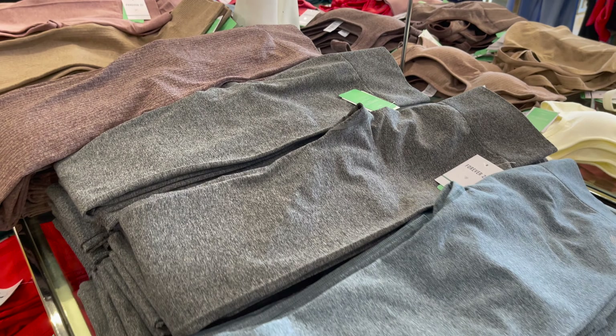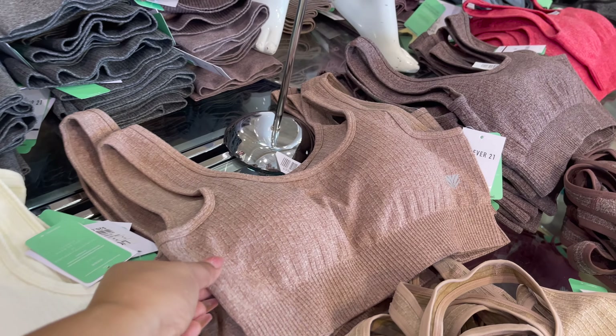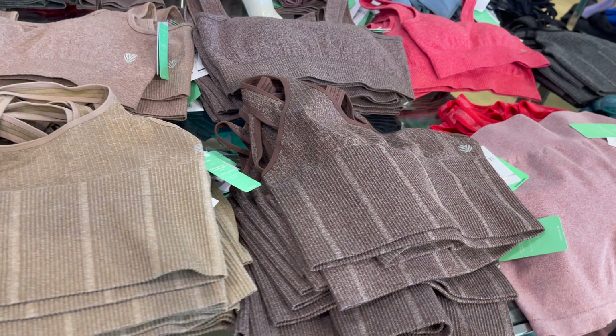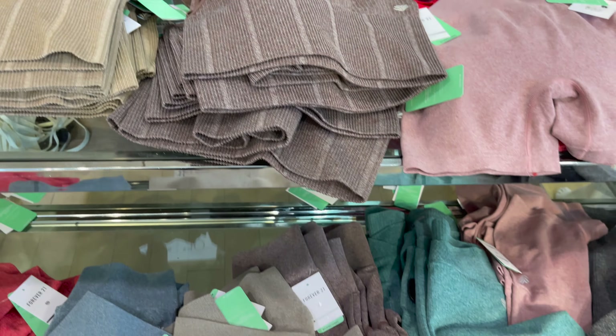Ye kuch active wear leggings hain jisse aap pair kar saktay ho with the crop top, shortly aapke saath share karti hoon. Detail aur price dekhte rohen. In tops ke saath aap shorts bhi pair kar saktay ho. Bohat saare color combination hain, aap customize bhi kar saktay ho — active wear ki cheezein aapko Siren se mil jayenge.